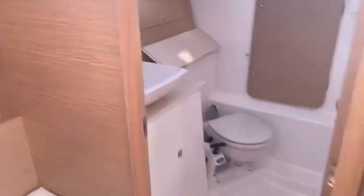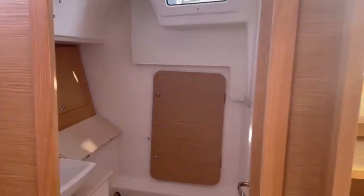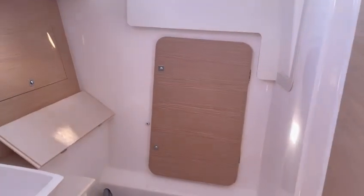This side we have the heads. Again, wonderful headroom throughout. Locker there through to the lazarette locker.